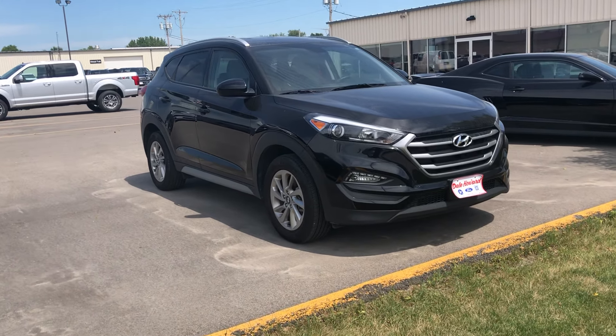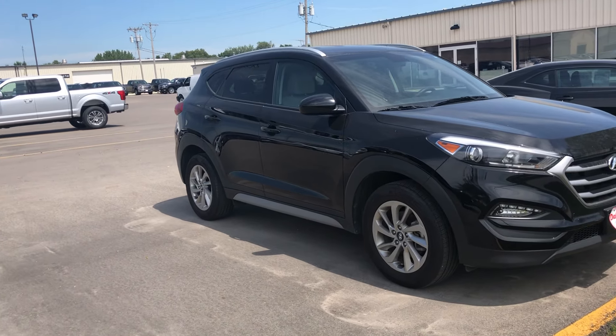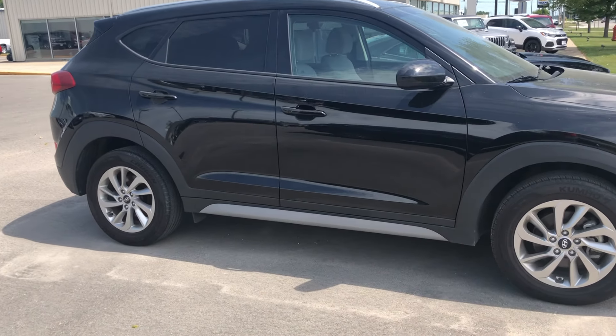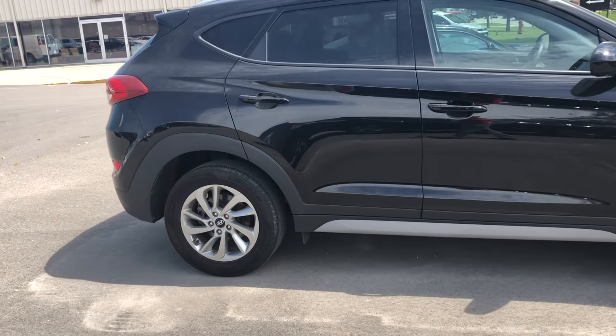Hello, Jared Munrella here with Dale Howard Auto Center in Iowa Falls, here to show you this 2018 Hyundai Tucson. It is this gorgeous black color with the gray interior.